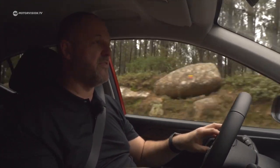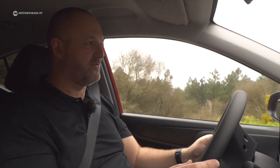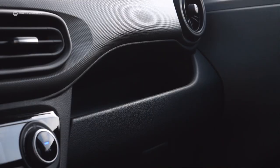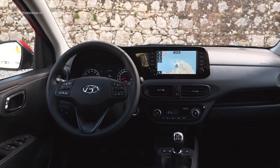In the smallest car segment, it's no surprise to find loads of plastic throughout the interior — on the dashboard, doors, and everywhere. The only non-plastic elements are essentially the seats and the steering wheel. But this is nothing unusual for this type of car.